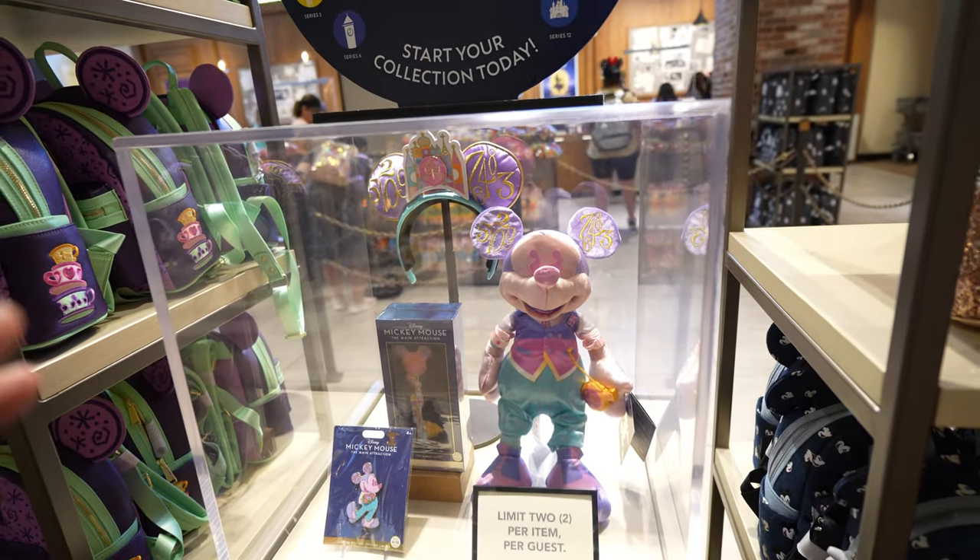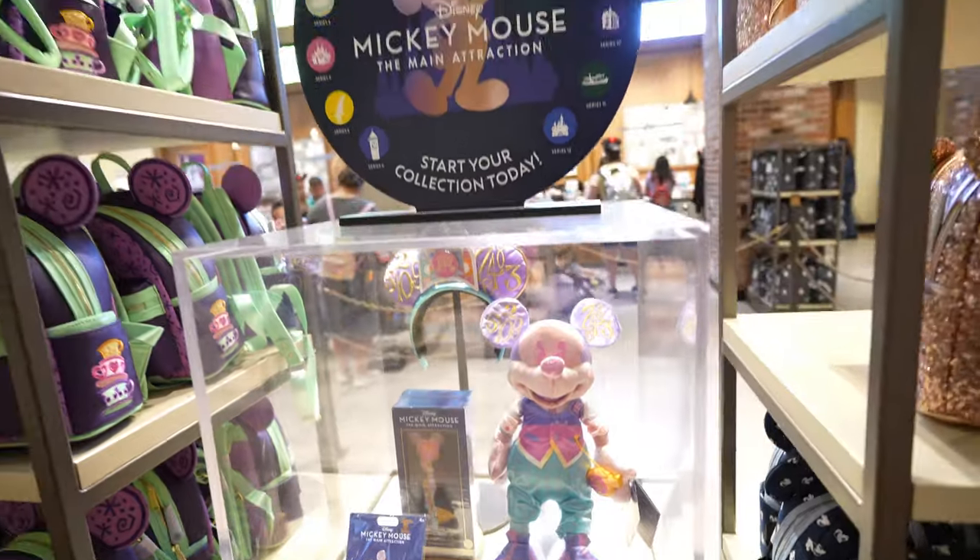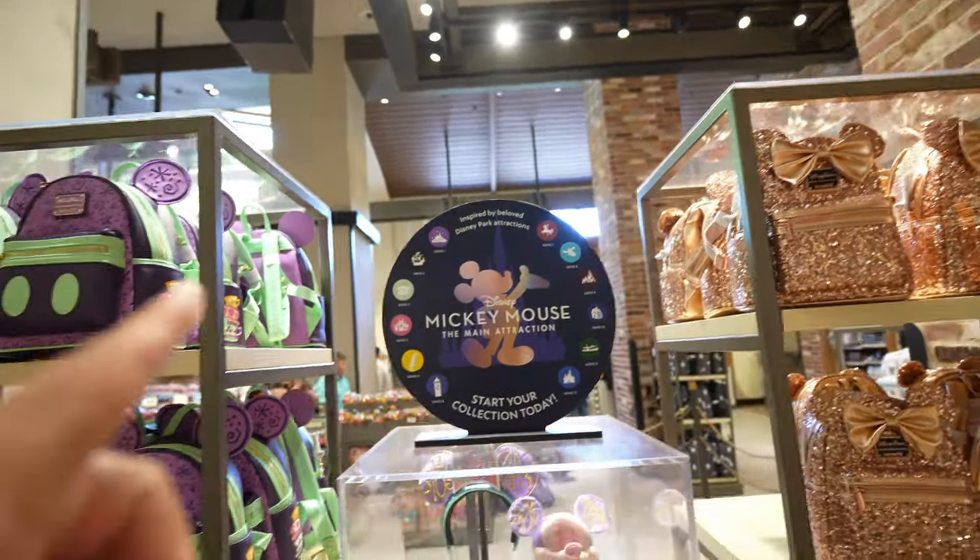One thing that's different about buying any of these items here at World of Disney versus the Emporium or anywhere else in the park is that you actually have to go behind the cash registers to buy it. In case you're wondering, to buy any of that stuff you have to go to the registers by the entrance.